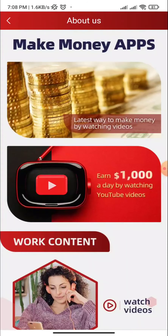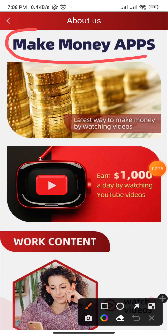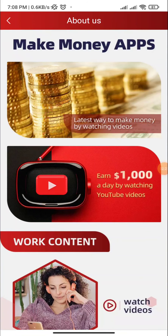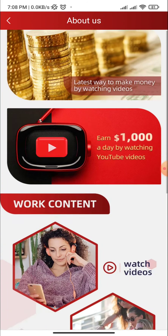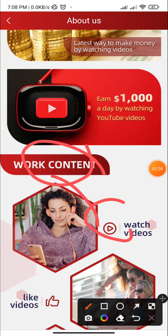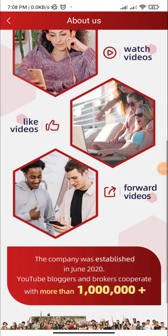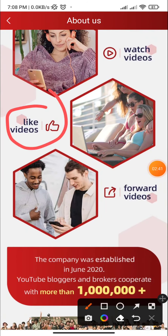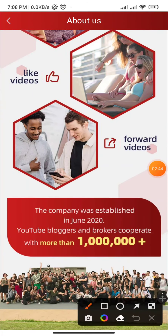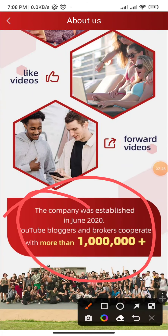Here you can see customer service. This is about the company: make money — the latest way to make money by watching and earning. The work content includes 1,000 tasks: watch video, like video, and forward video.